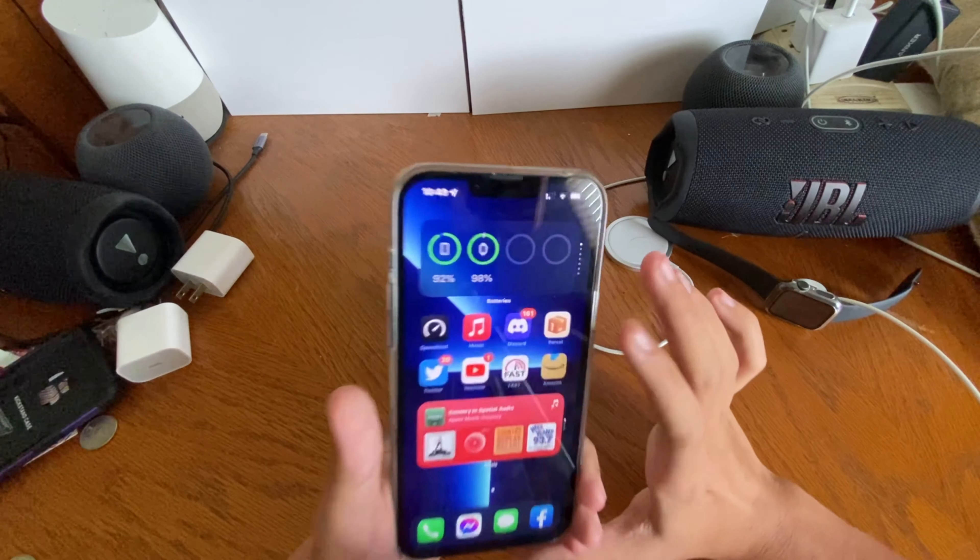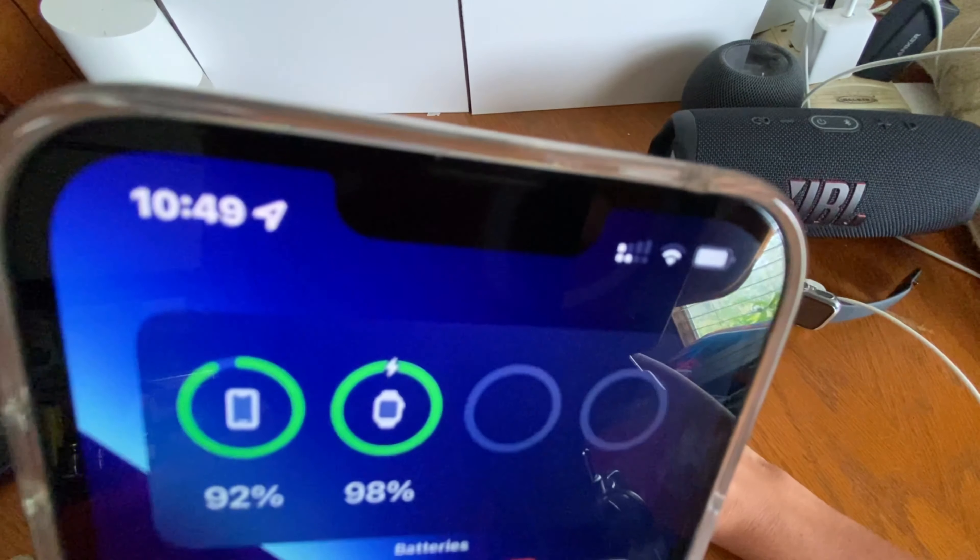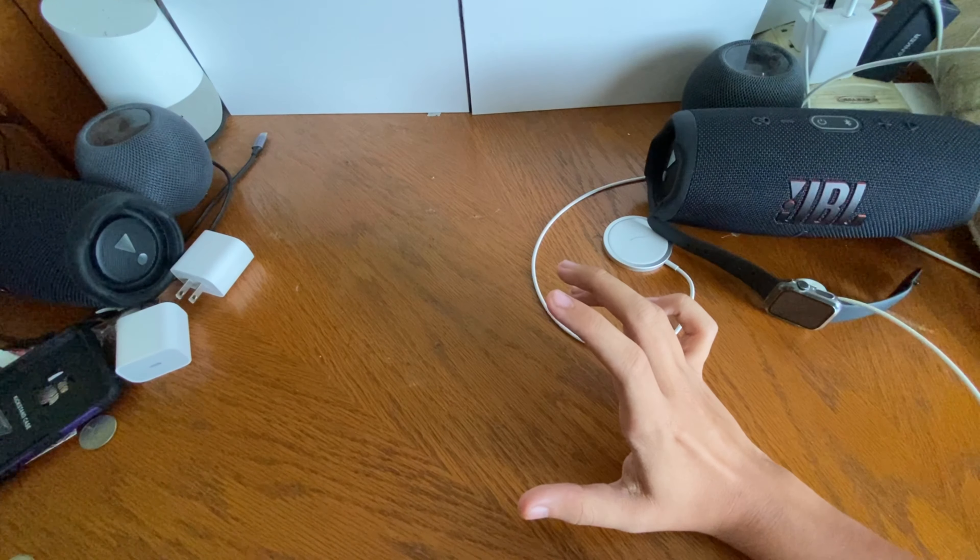I want to talk about battery life across both builds and other fun stuff.